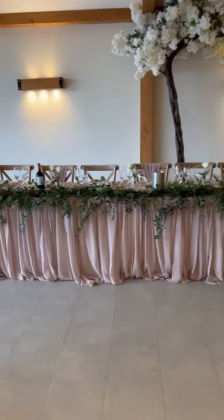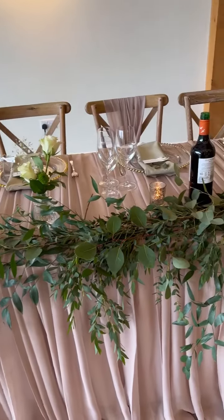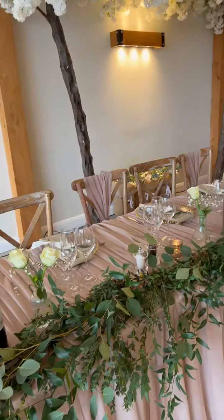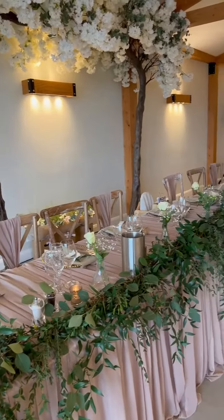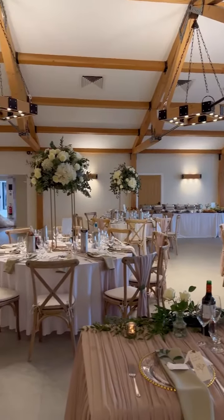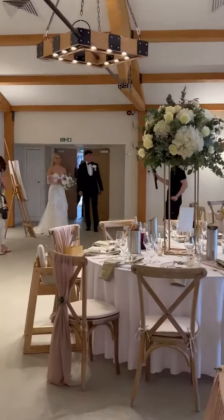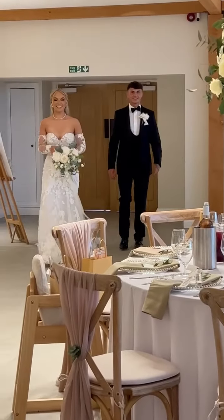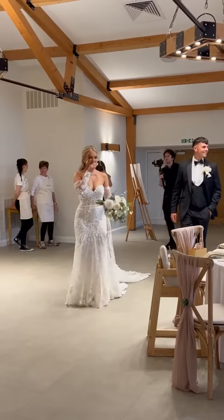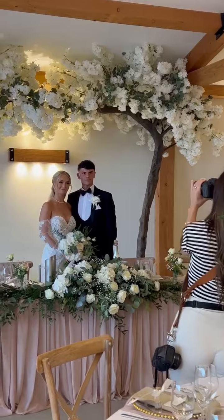Her face during the room reveal was amazing — it just says everything, and for me that's what it's all about. To see my couple so happy and to hear that I've exceeded all of their expectations. Well, Harry was more interested in his bucket of beer to be honest, but apparently he did really love it.